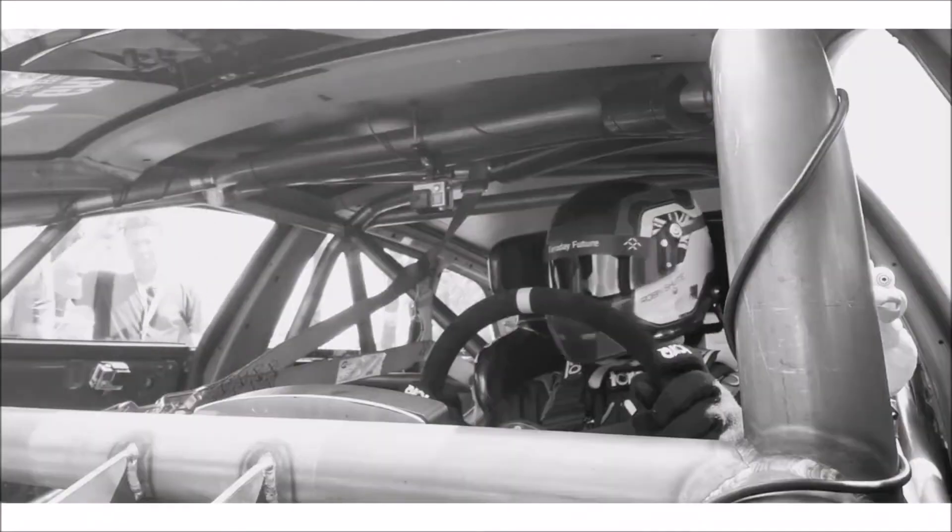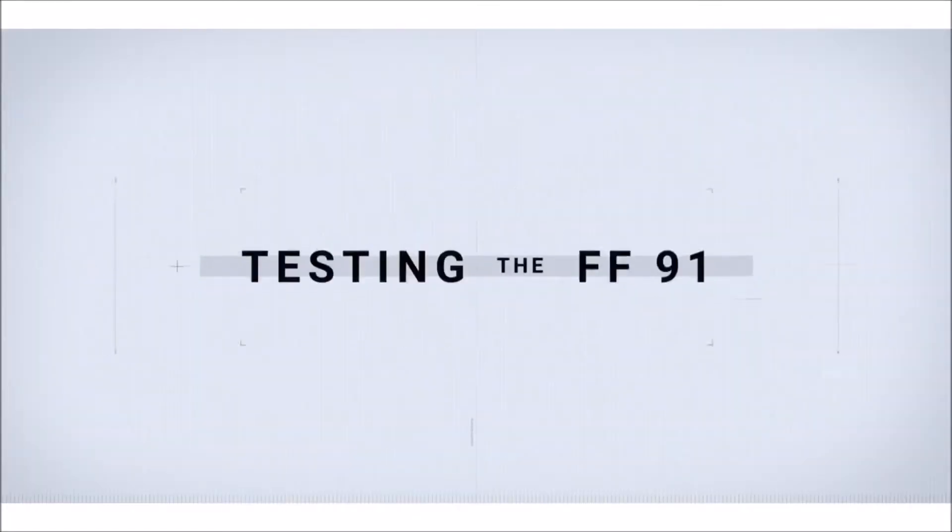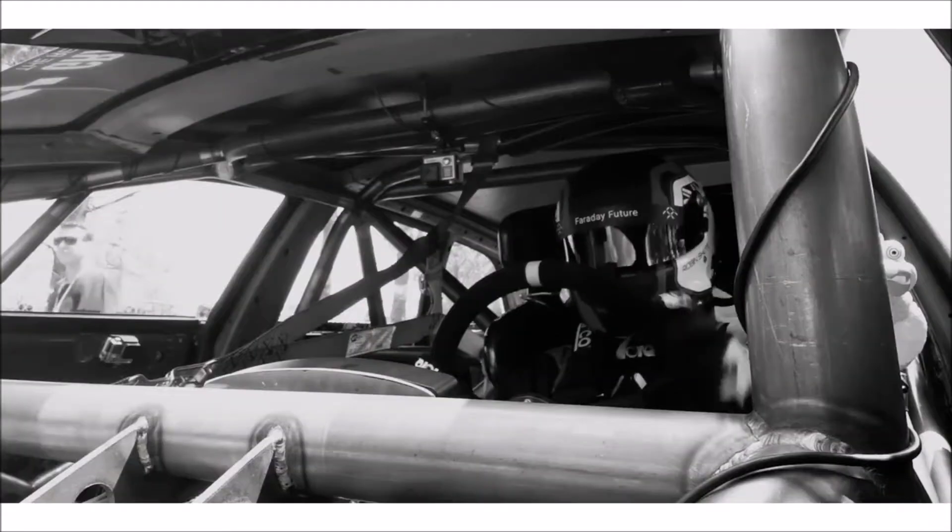A12 pulling up to the line, bolts to reset. Go, go, go.